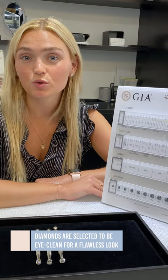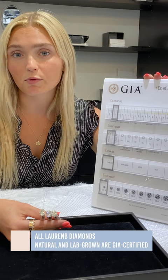Given we inspect each stone in person, we're able to ensure that every stone is eye-clean and provides optimal weight distribution. It's also important to note that all of our diamonds, both lab-grown and natural, are GIA certified. They're the most strict diamond-grading laboratory, and all of our diamonds are hand-selected.